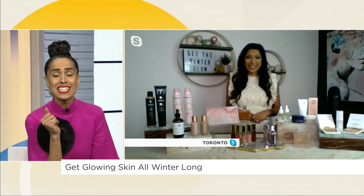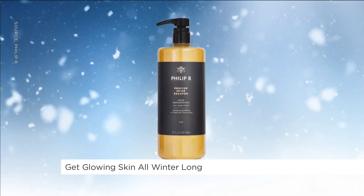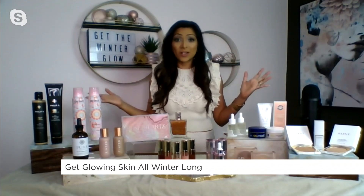Mira, ten seconds — hair! What can we do for our hair? So Phillip B Forever Shine shampoo and conditioner — high gloss, high bounce — and then finish off with a Mika's Top Gloss Spray. I love this. It gives you super, super glossy, shiny hair. It also fights frizz and maintains your hair color.